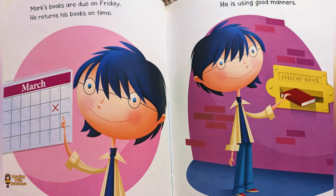Mark's books are due on Friday. He returns his book on time. He is using good manners.